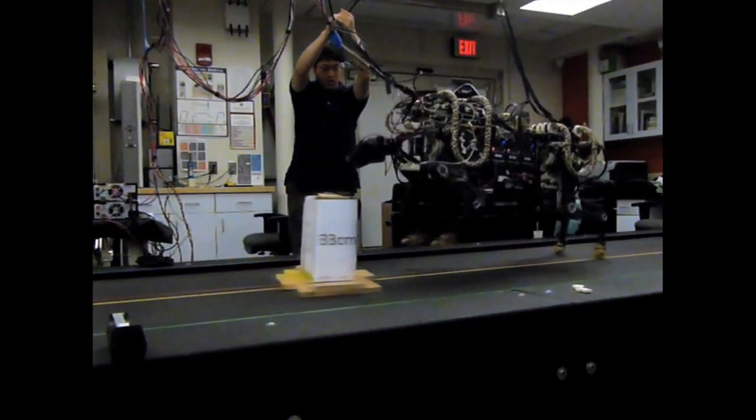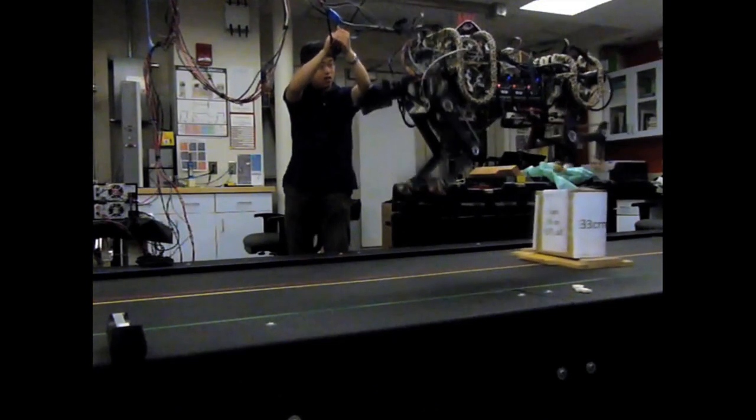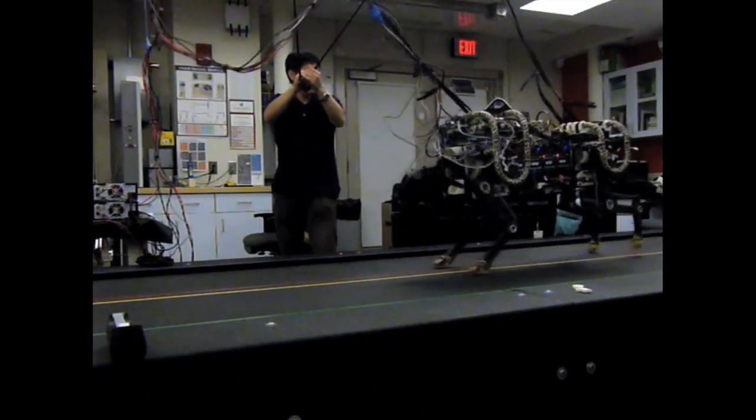For example, we can create prosthetic legs out of that technology, or we can even make a new form of transportation replacing cars, so that you don't need roads in our world.